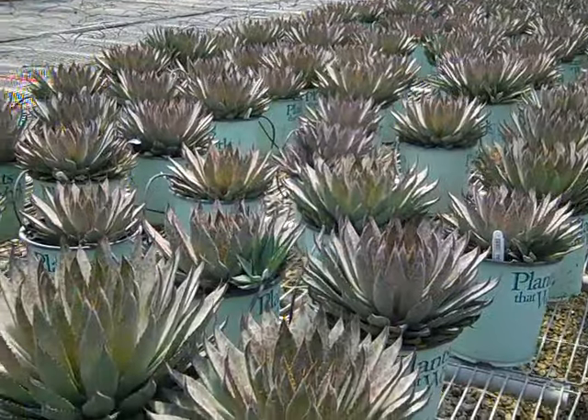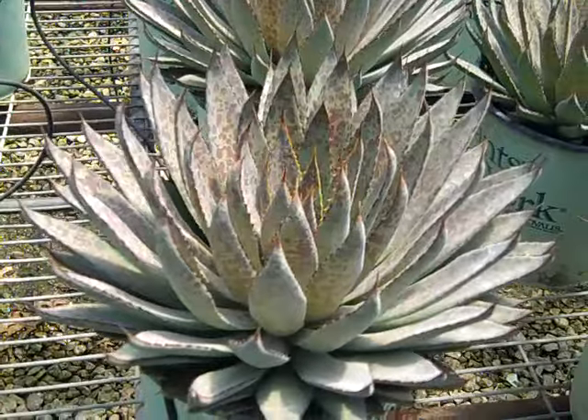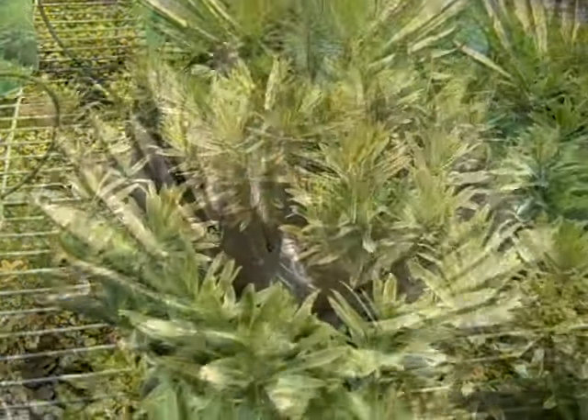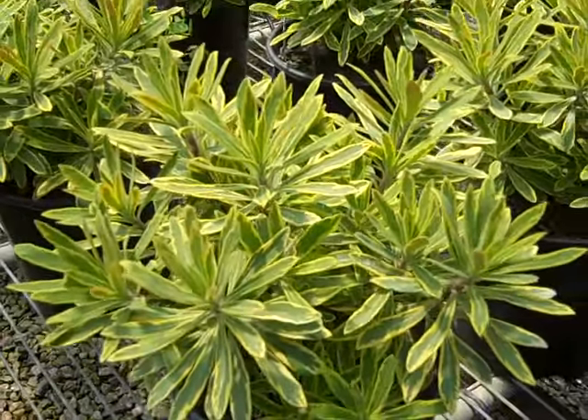Looking at a bench — this is Mangave Bloodsport and you can see here these are really nice full plants and we got a great value on them. Great color. This is Euphorbia Ascot Rainbow, really nice 19 centimeters.